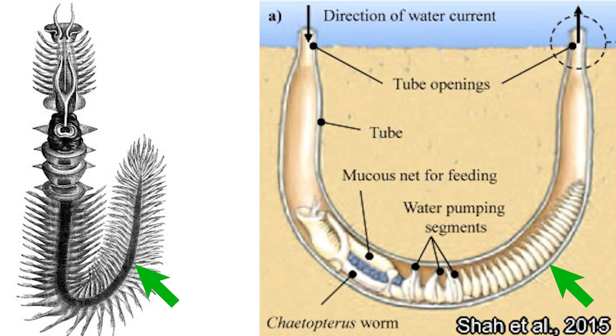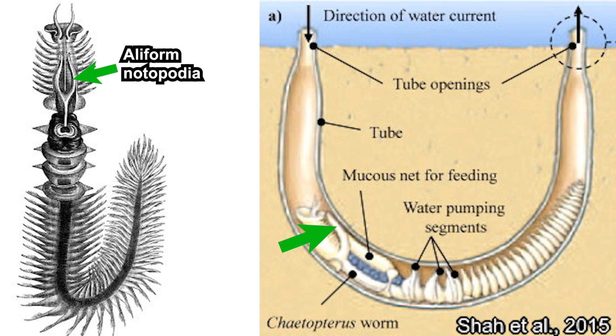Unlike most of them, Chaetopteridae members have three distinct body parts: anterior, middle, and posterior. The posterior part is the typical vermiform body. The middle part acts as a water pump to obtain oxygen and food into their tube and remove waste and debris out of it. The anterior part contains organs to feed.